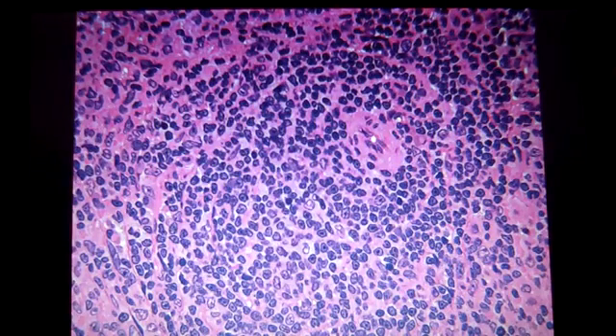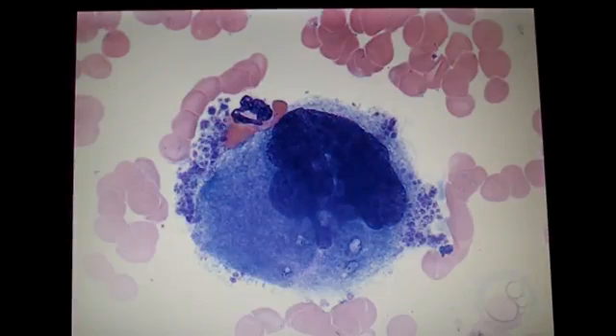Unwelcome intruders like bacteria, viruses, or toxic matter often find their way into our body. They are removed by a special type of cells called the phagocytes.